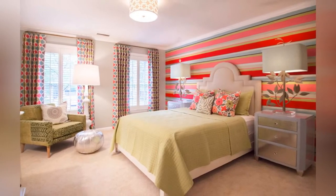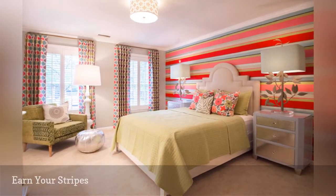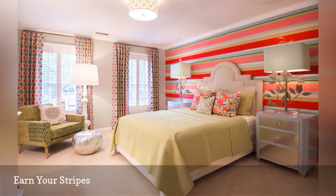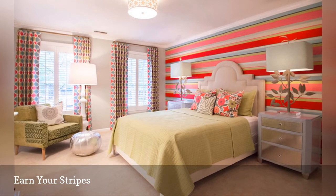Why settle for a solid accent wall when you could have colorful stripes? Here's an easy way to add color, fun, and interest to your bedroom. This lovely room is from Lucy and Company.